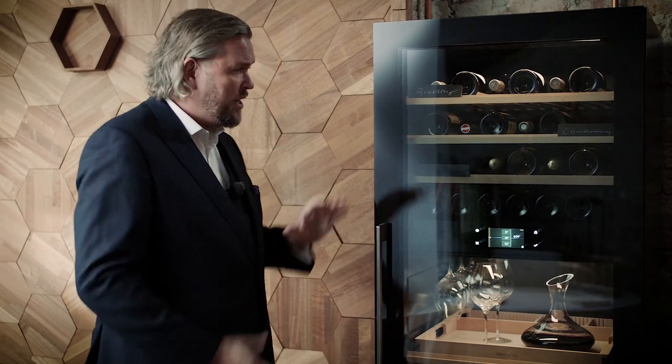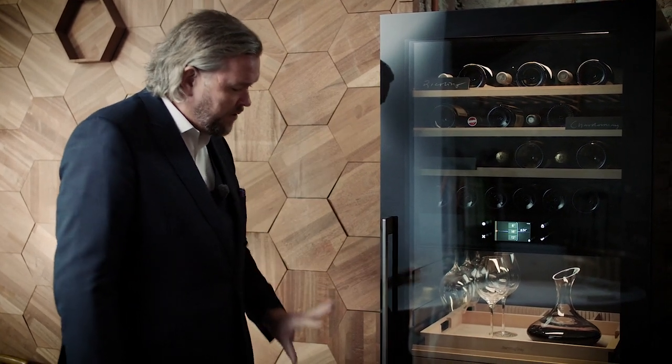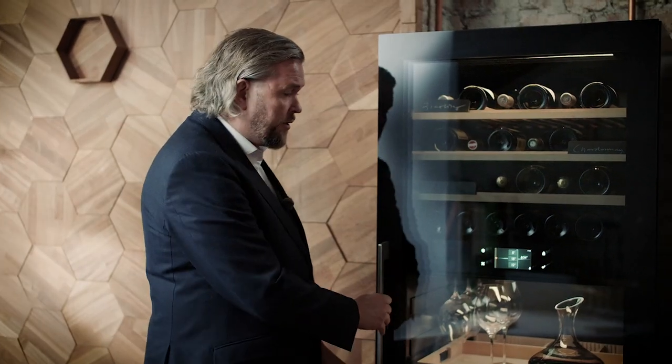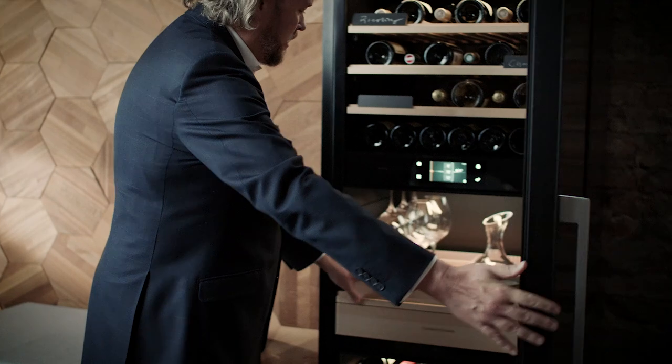The wine climate cabinet replicates a natural cellar — that means a consistent temperature. Actually there are three zones with consistent temperatures: for storing wine, for serving wine, and there's a serving area where I can actually work.